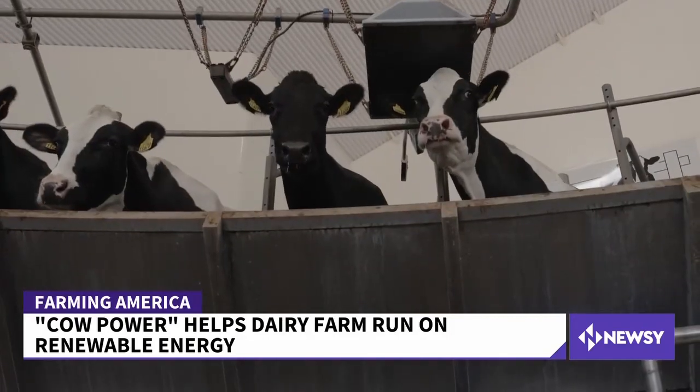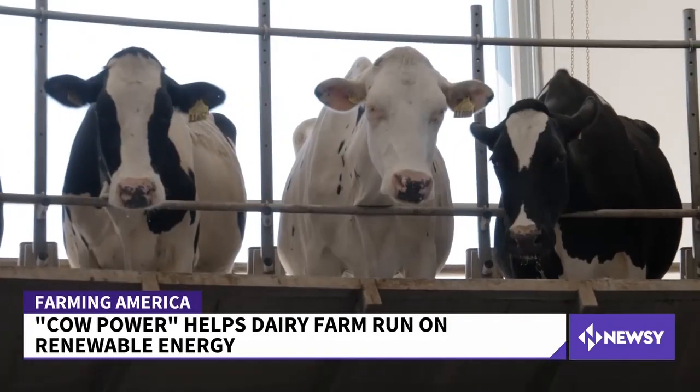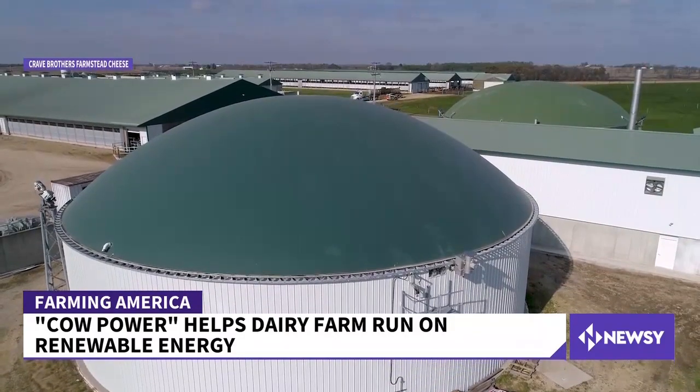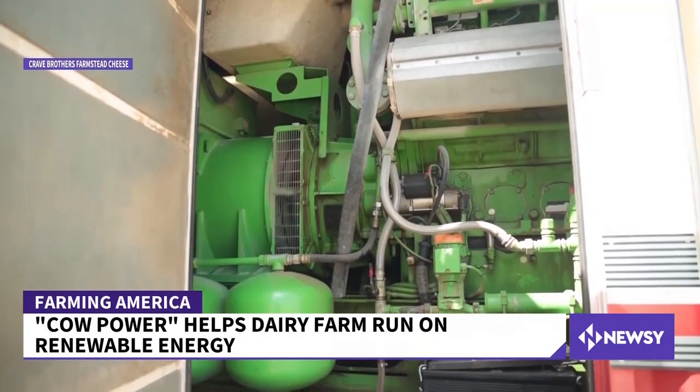Cow manure releases a greenhouse gas called methane. It hurts our atmosphere, but it can be captured thanks to anaerobic digesters — massive tanks that store manure, capture its methane, and burn it to produce electricity.